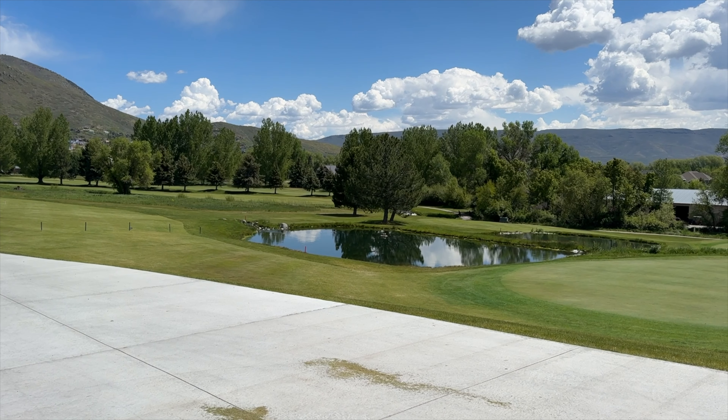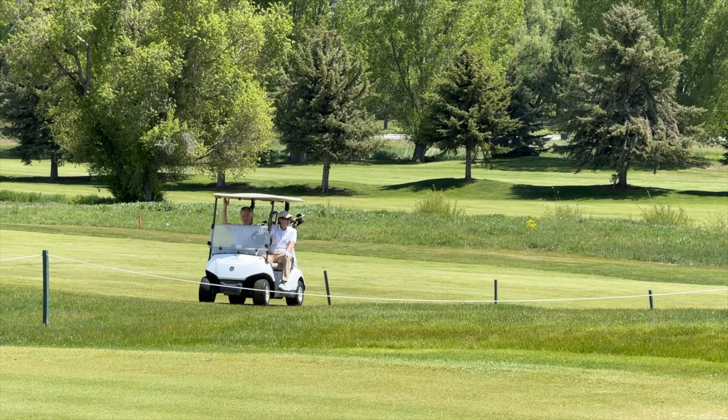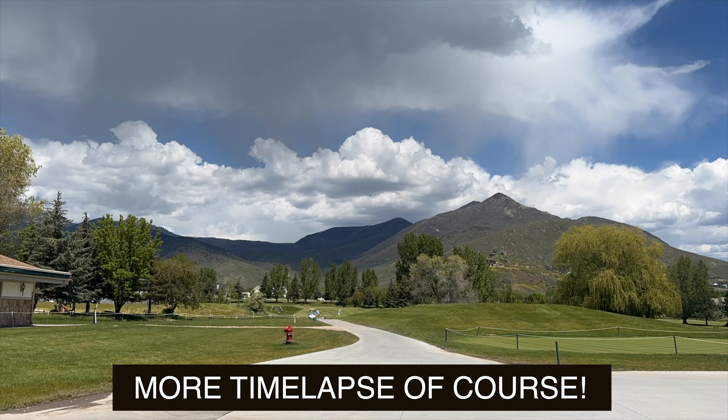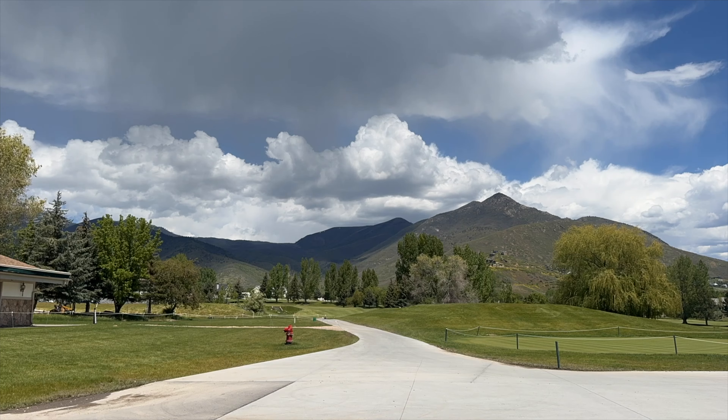The Homestead Resort, which is right next to the crater, is best known for its golf course and winter activities. And of course, if I'm there with a camera, I'm going to set up a time-lapse — particularly when there are amazing clouds flying over the golf course.